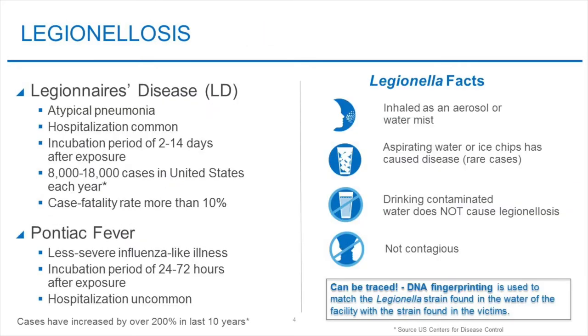Let's take a step back and look at some background information on Legionellosis, a disease of the upper respiratory system. This disease is caused by Legionella bacteria. It can be found all around us and specifically in water systems. There are two types of Legionellosis: Legionnaire's disease and Pontiac fever. Legionnaire's disease is a pneumonia-like disease and hospitalization is common.